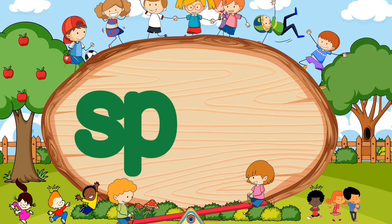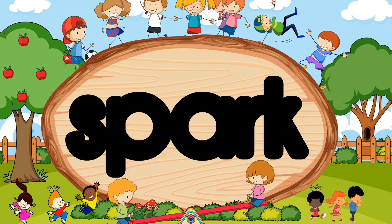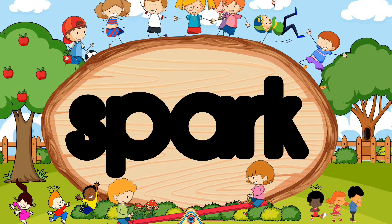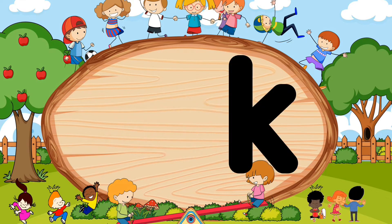S-P-R-K. Did you say spark? Wow, fabulous! S-P-R-K. Spark.